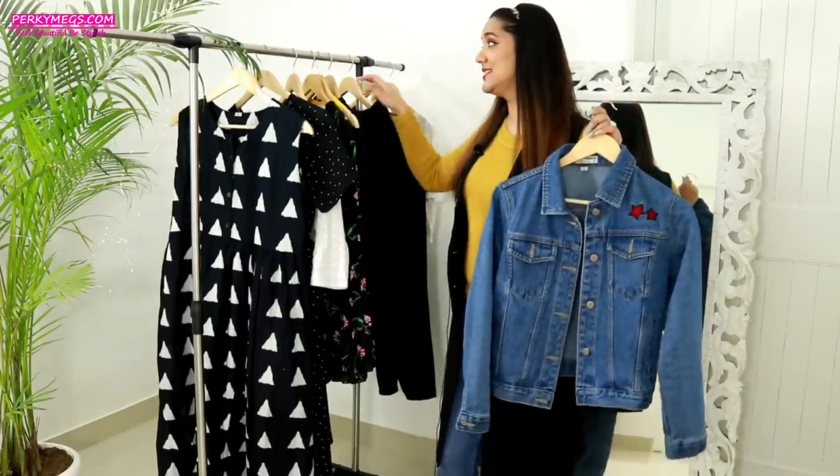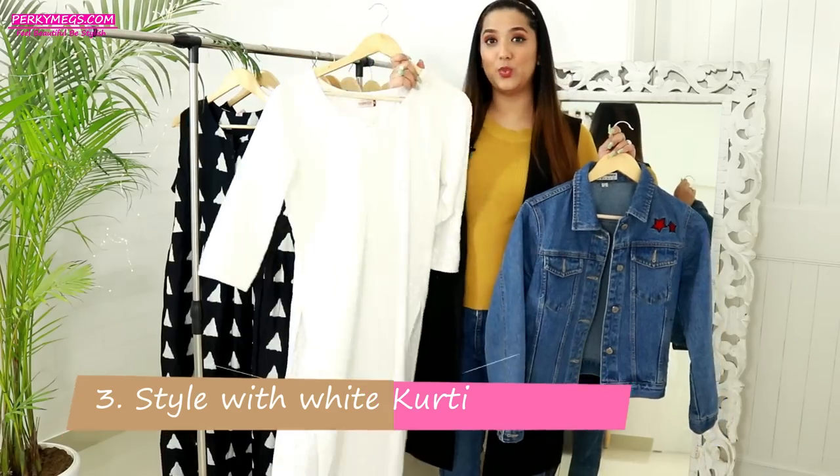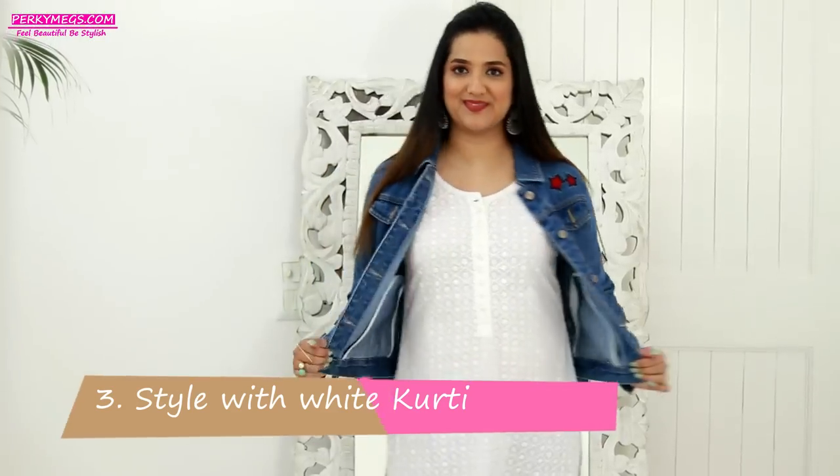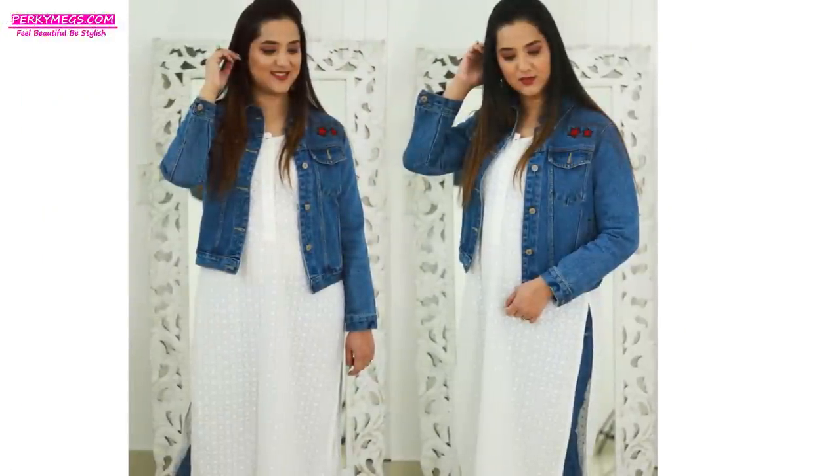The next styling is with a white kurti. If you really love to wear Indian wear, then a white kurti with a denim jacket is a classic combination. You can style it with some silver jewelry and you're ready to go — whether you're going shopping, to college, or to work, it looks really nice.